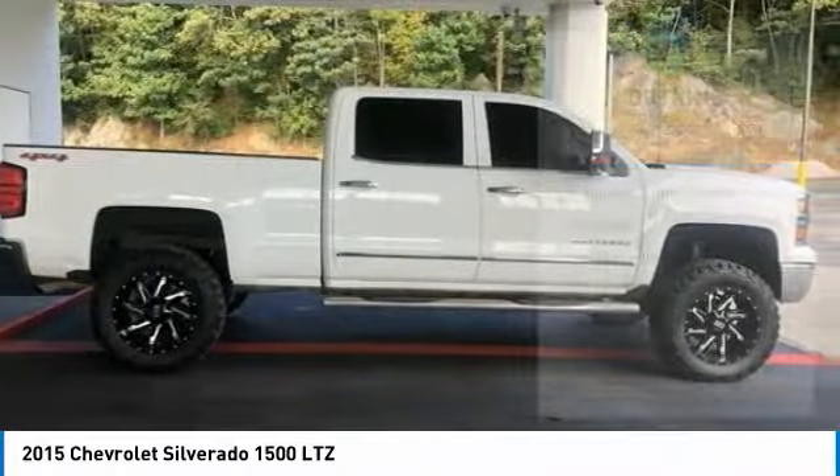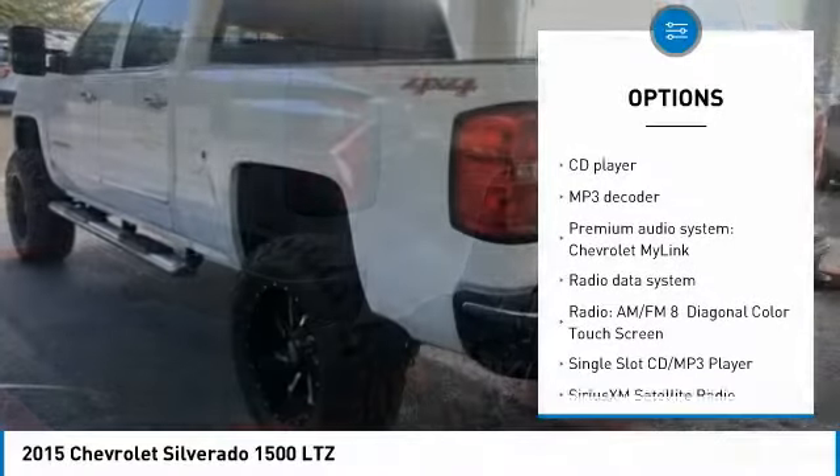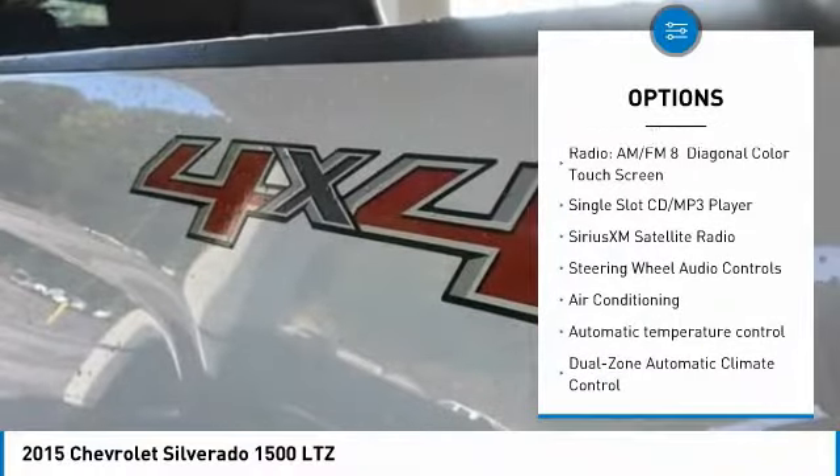Here are some of this vehicle's great options: traction control, steering wheel audio controls, remote engine start, dual airbags, air conditioning, and power steering.